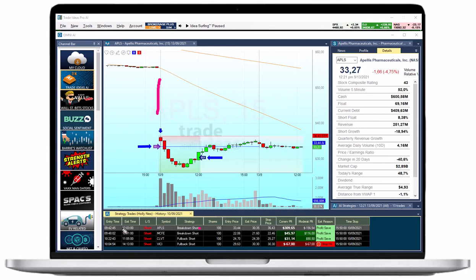This strategy focuses on stocks in play that are trading on much higher than average volume. Our AI entered at 33.44 and the stock dropped to 27.50 without any hesitation. Holly ultimately exited the trade following her profit save rules at 30.35.